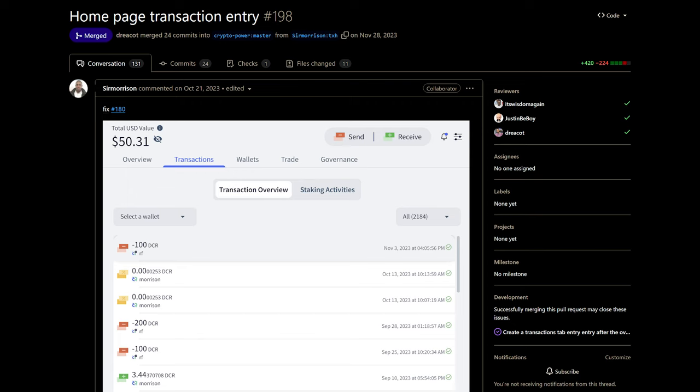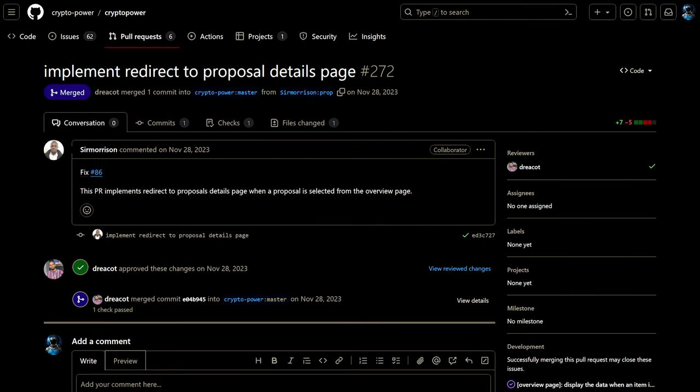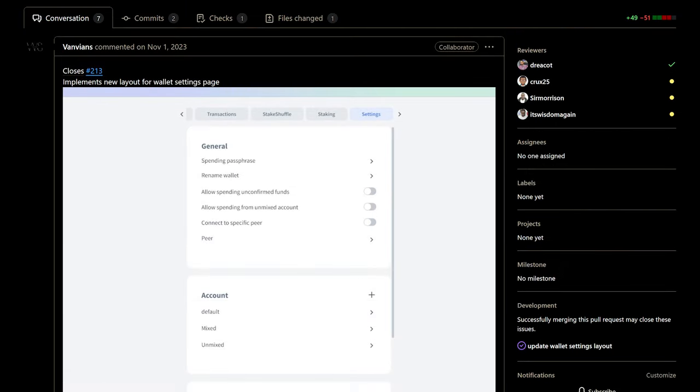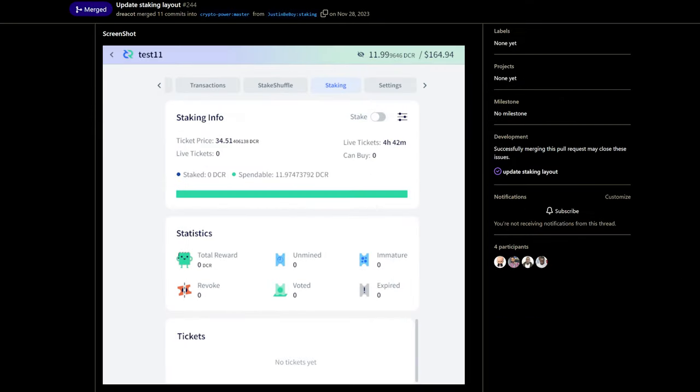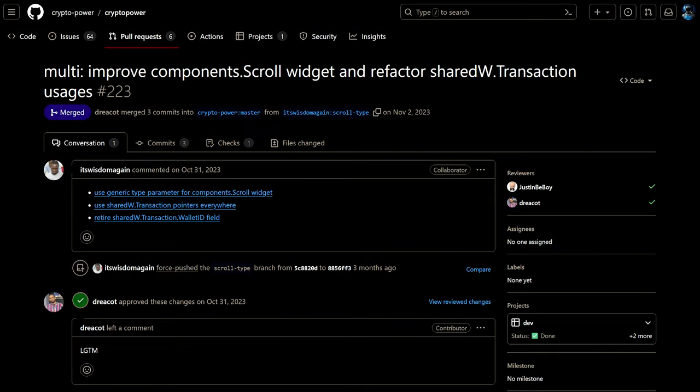Implemented a new transactions tab showing all transactions across all wallets with optional filters by wallet and by transaction type. When a proposal is clicked on the overview page, it jumps to the proposal details. Added new cards to the wallet info page to show mixer status, recent transactions, and recent staking activity. Implemented a new layout on the wallet settings page and updated the layout of the wallet staking page sections. Added low-level support for the Trocador app in the instant swap library, and refactored internal components API to optimize memory use.